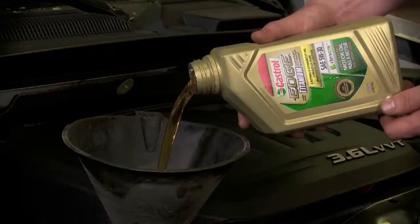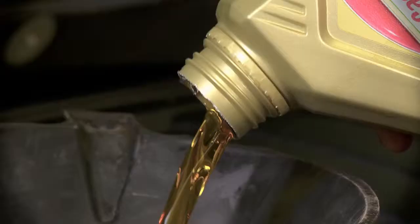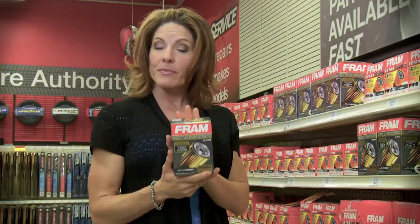Some auto manufacturers have really pushed their oil change intervals to new levels. This is thanks to advanced synthetic oils that remain stable and can withstand extreme conditions. This is where an ultra-synthetic oil filter like this one from Fram stands up to the added requirements.